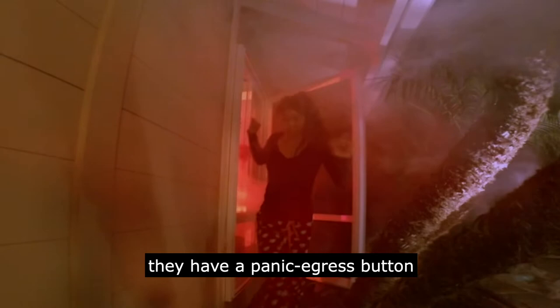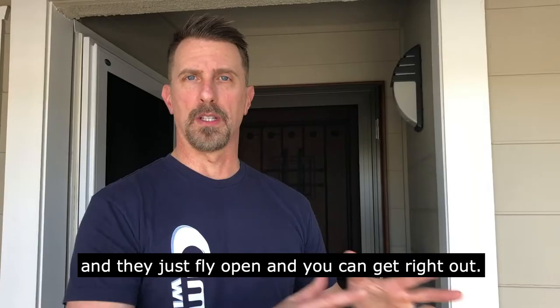Remember, these do have the fire egress feature, so if you're worried about being able to get out of the house in case of an emergency, nothing to worry about. They have a panic egress button and they just fly open and you can get right out. Bad guys can't get in, you can get out if you need to.